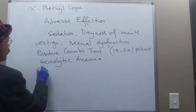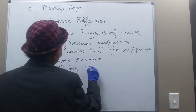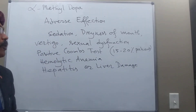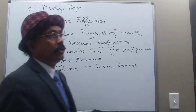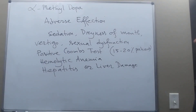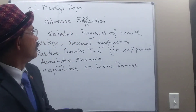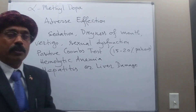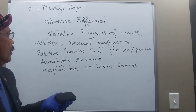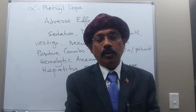Another very important adverse effect of alpha-methyldopa is that it may lead to hepatitis or liver damage. So to summarize: alpha-methyldopa has therapeutic uses in hypertension with renal failure and pregnancy-related hypertension, and it is not contraindicated during pregnancy.